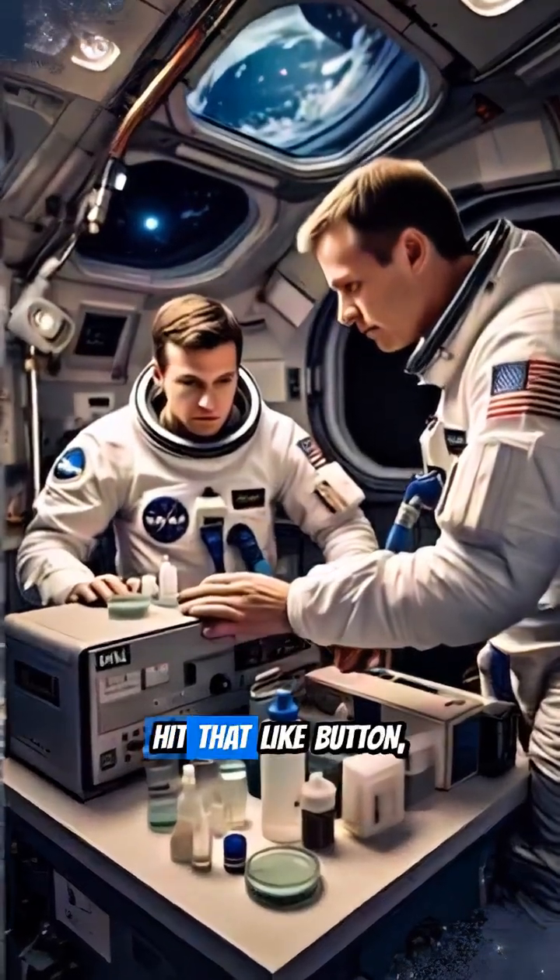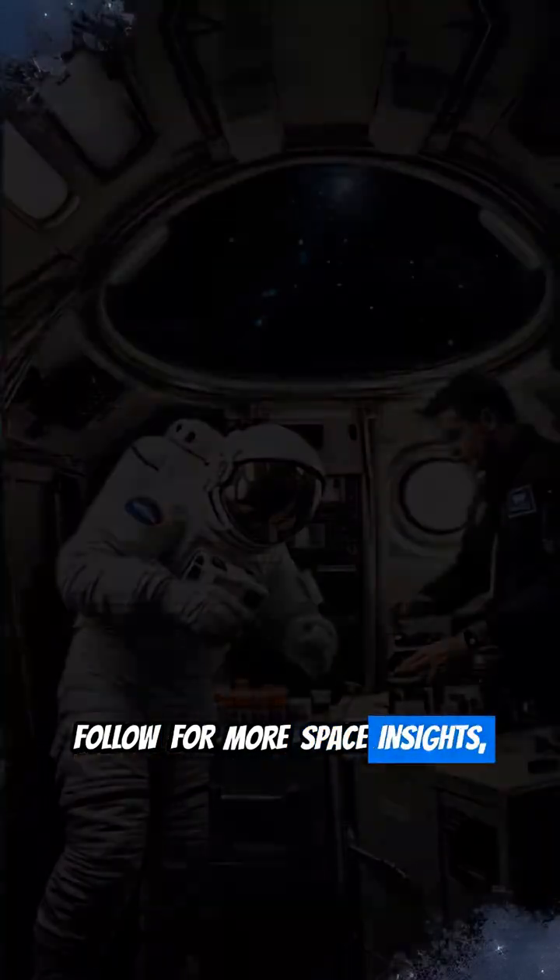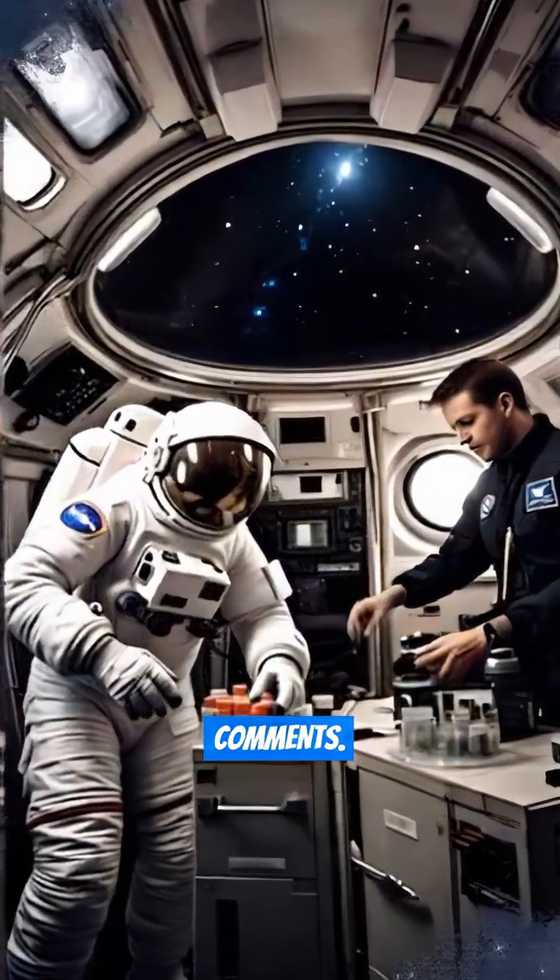If you found this fascinating, hit that like button, follow for more space insights, and tell us what you think of Dream Chaser in the comments.